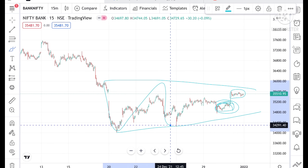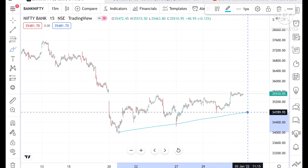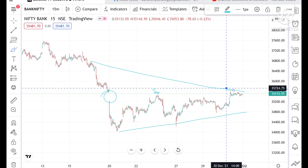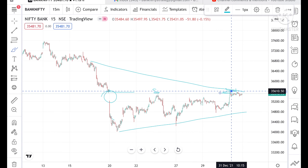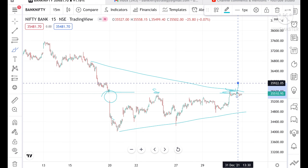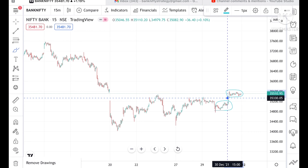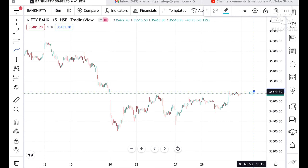Overall, looking at the trend, it is trying to make a narrow pattern. This range is made from 28th December and this gap is filled with this area. Now it's filled, so the possibility — if this range is not sustainable — we can see this range from around 35,579 to 35,900 in Bank Nifty.